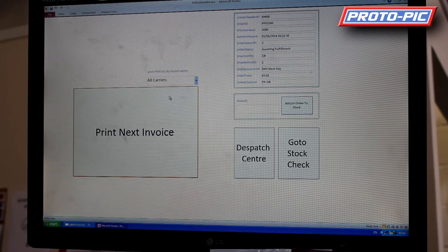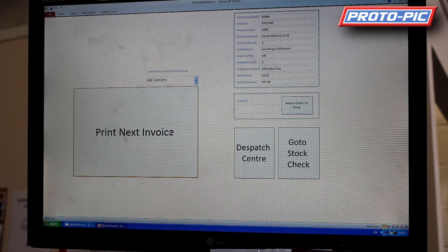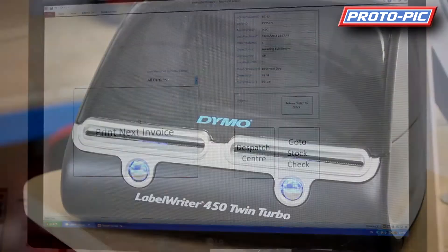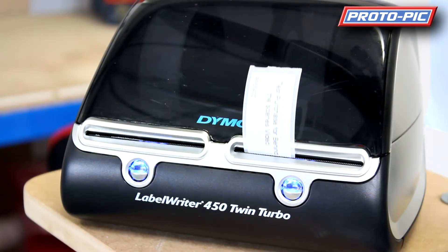Hi, welcome to a new video here at protopic.co.uk. We're going to run through what happens when you place your order on our website. We use our own proprietary software written in-house here, so I'll just click on print next invoice and you'll see our invoice is generated and printing out the labels.